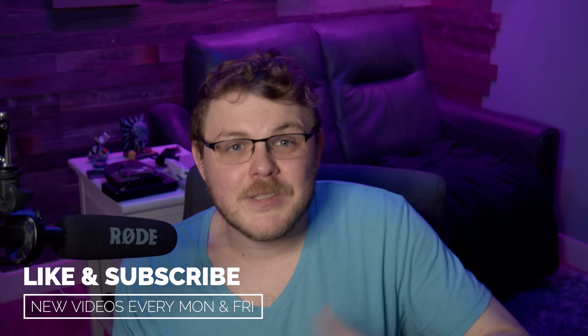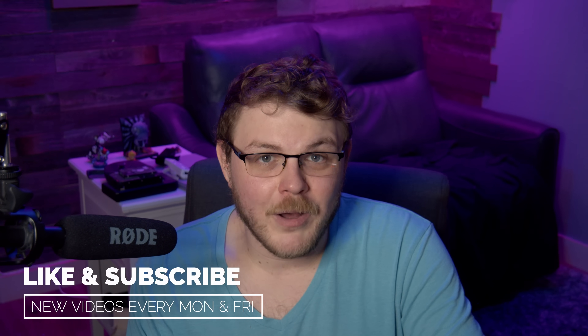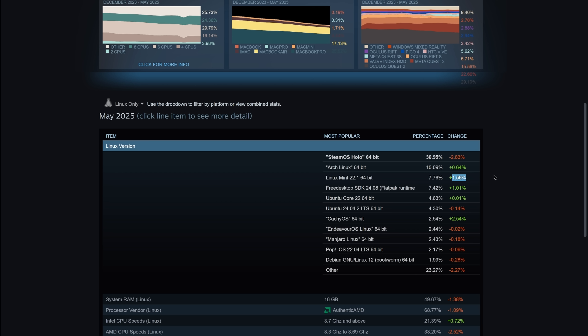Linux representation on the Steam Hardware Survey reached an all-time high in May, and this is a rather large increase too. We're talking about the total market share of Linux jumping by 18 and a half percent. It's not quite clear what caused this jump in Linux usage, but given that Linux Mint was one of the biggest winners here, it could possibly be the PewDiePie video that hit last month — Linux Mint was one of the distros highlighted there and he said it was great for beginners.